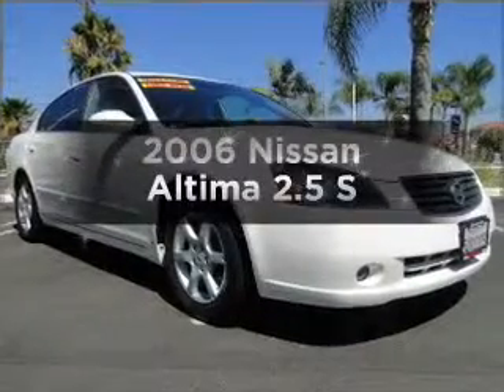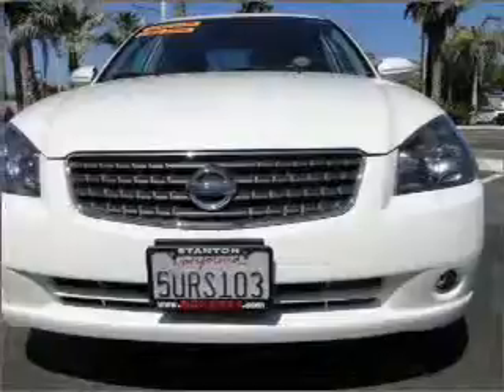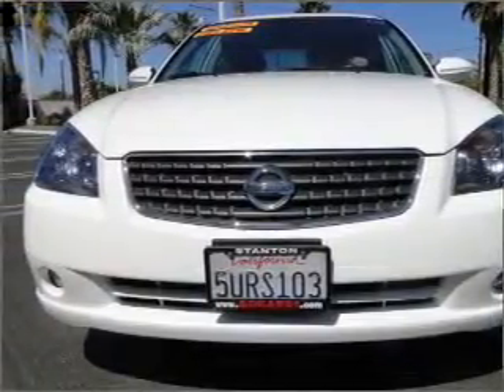Get noticed in this 2006 Nissan Altima. This is the set of wheels you've been looking for, with an efficient four-cylinder engine that responds smoothly to its automatic transmission.